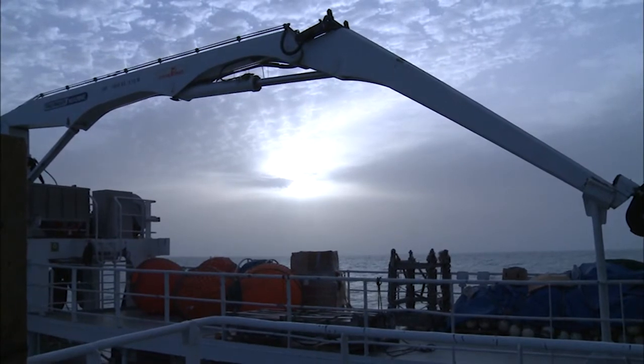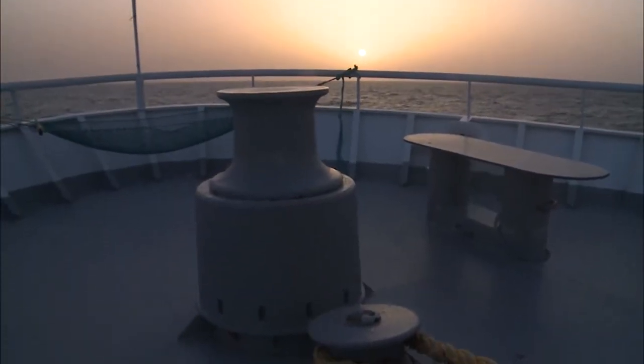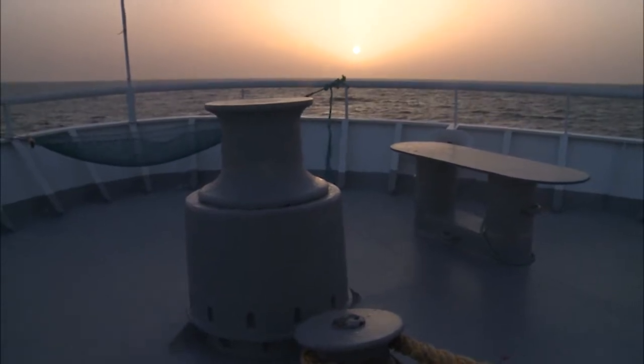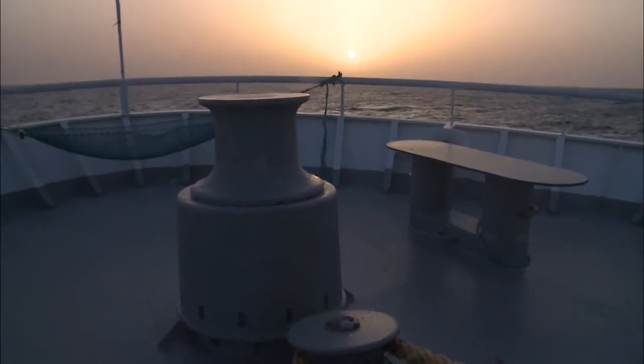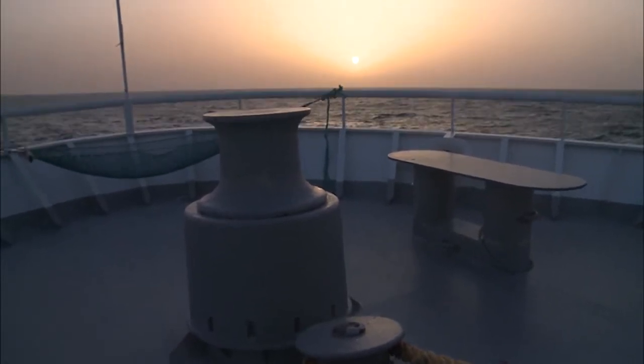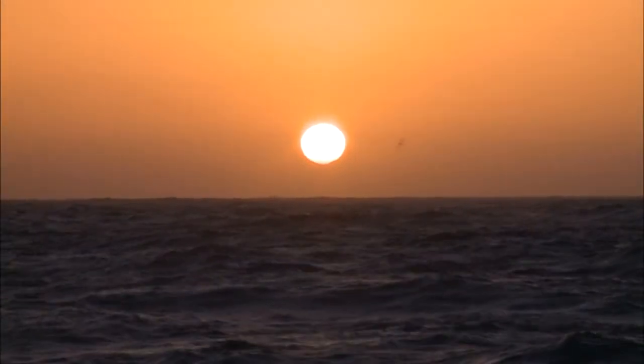The end of the day does not mean the end of activities on board the Nansen. Trawling, collecting seawater and sediment samples, recording and analyzing data continue. Activities are carried out 24 hours a day, non-stop, in six-hour shifts.